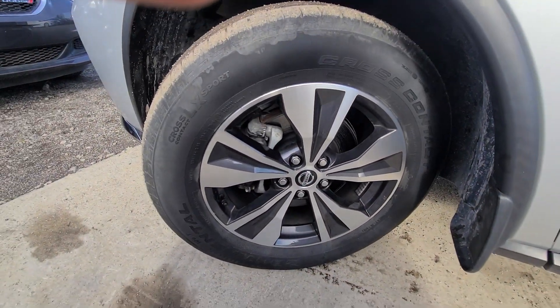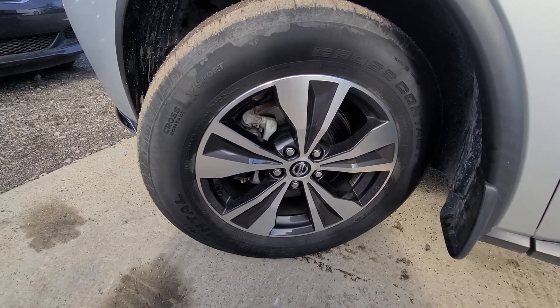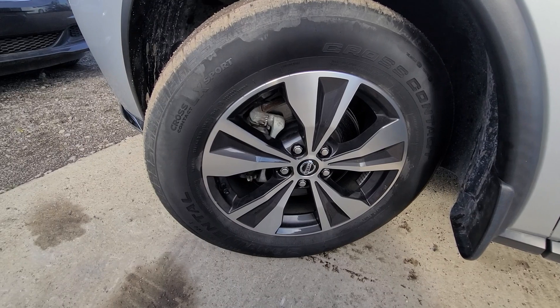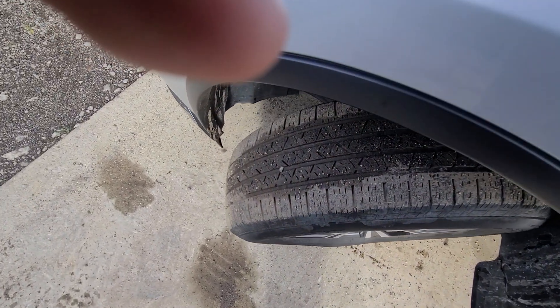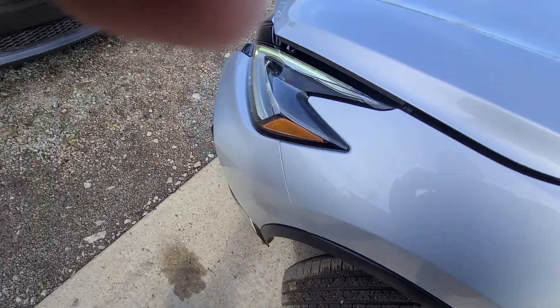Tires are Continental, which is factory equipment — 235/65/18. They're in decent shape, not brand new, with about 15,000 miles on the tires.